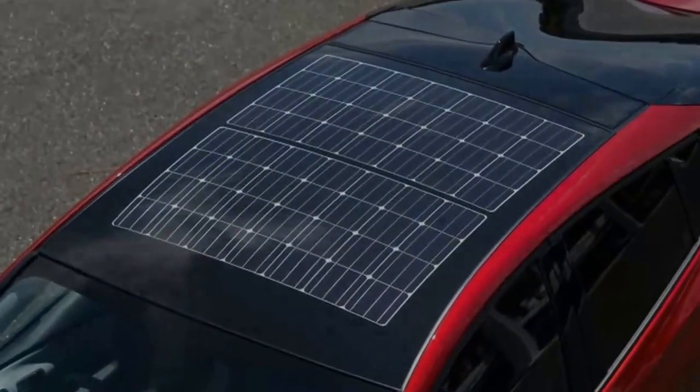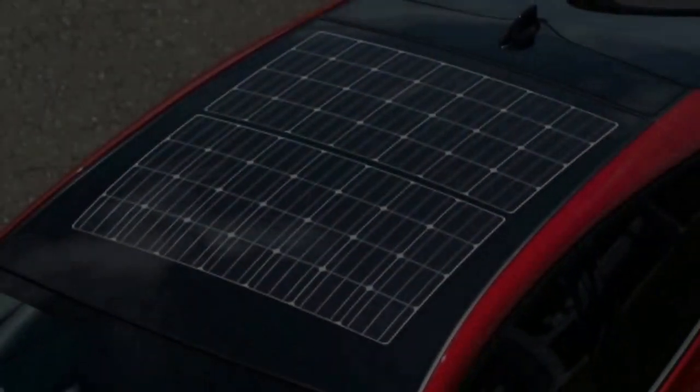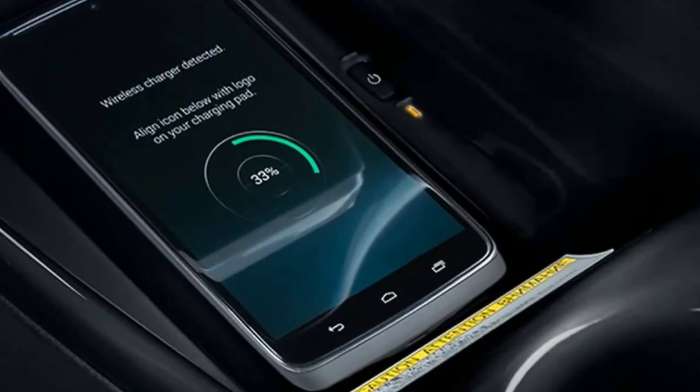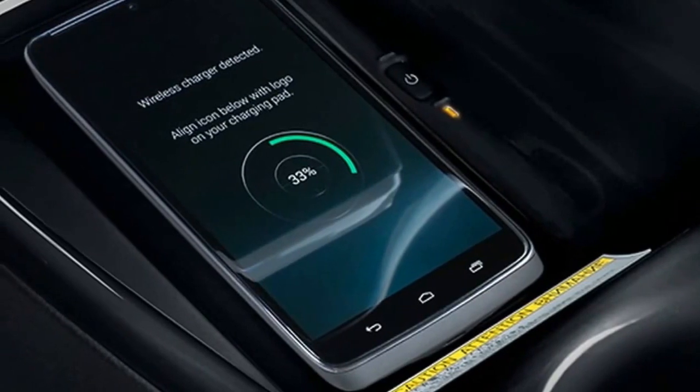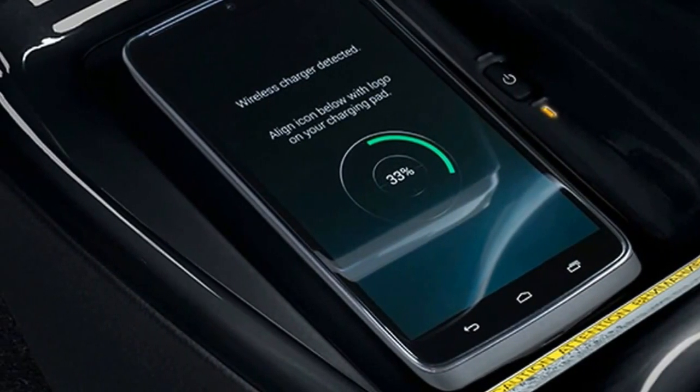According to Toyota, this panel can add up to 3.7 miles of range a day to the car's battery while parked, and it also helps charge the battery while the car is in motion. It also fits the contours of the Prius roof and doesn't change the design.